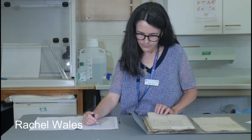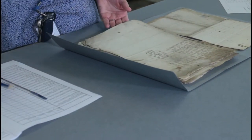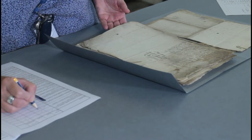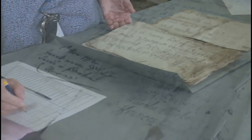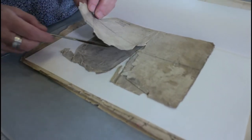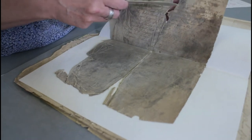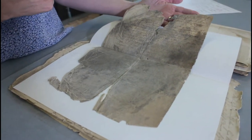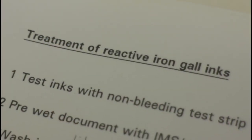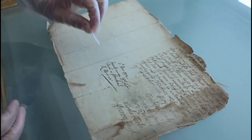Rachel and I are accredited conservators here at Gloucestershire Archives. Conservation involves the stabilisation of vulnerable materials and structures, preserving them in the most appropriate way with the least means possible. We assess the condition of items and the risk of further decay, think about how they will be used in the future and consider treatment options and risks. A conservator learns about the materials, how things were made, their properties, their histories and how to stabilise them.